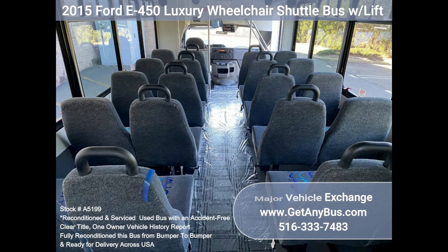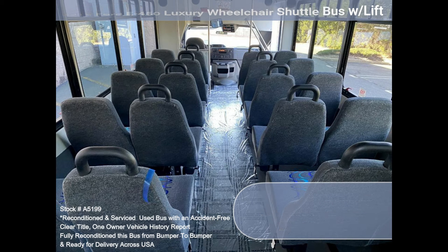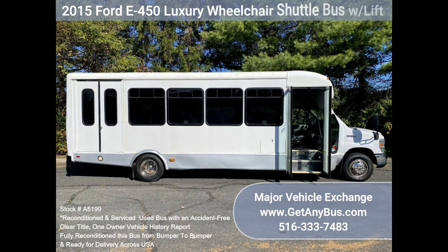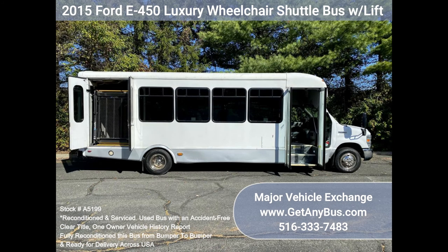This E450 rides smoothly and handles well. The body is in excellent condition from bumper to bumper. This bus is well-equipped and ready to go. The large passenger cabin will allow for comfortable group travel. The 6.8L gas motor is quiet and powerful, and the automatic transmission shifts smoothly. All other mechanical functions work correctly.